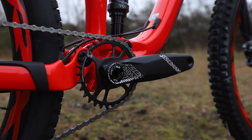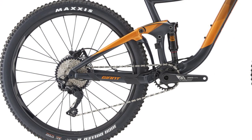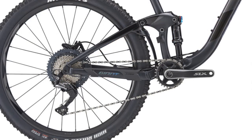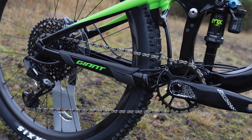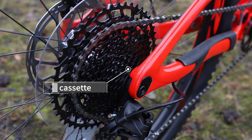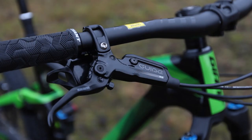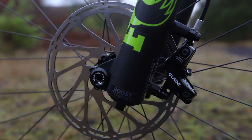All the bikes in the Trance range have a 1x drivetrain. The Trance 3 has Shimano Deore 10 speed, while the 2 has Shimano SLX 11 speed with an extra low climbing gear. All the other bikes get a SRAM Eagle 12 speed drivetrain with even more low range gears to make the climbs even easier. These SRAM equipped bikes all get SRAM Guide disc brakes with powerful four piston calipers.